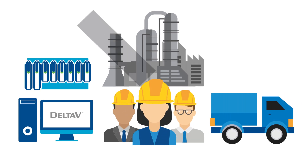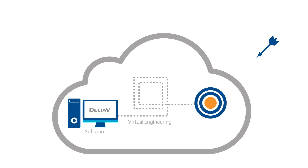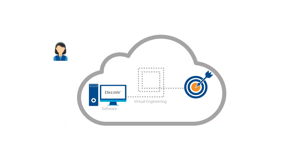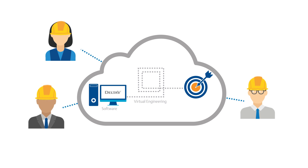We no longer need to ship all hardware, software, and personnel to one location to design, configure, and test the system. Instead, RVO delivers global reach so engineers from offices in any location can access the same project simultaneously to design, configure, and test DeltaV Control strategies.